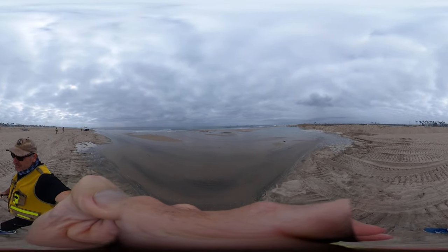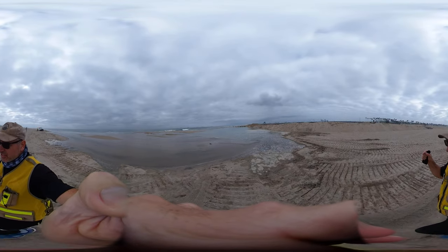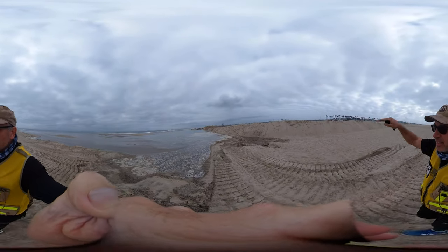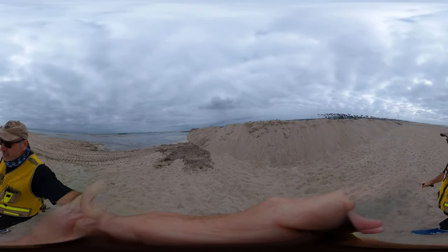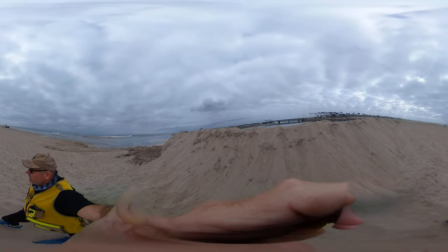We're here at the mouth of the Santa Ana River, trying to make sure that additional oil does not get into the Talbert Marsh and the Santa Ana River mouth. We initially had a boom for the first day or so, and then the Public Works folks started doing construction of the berm here.